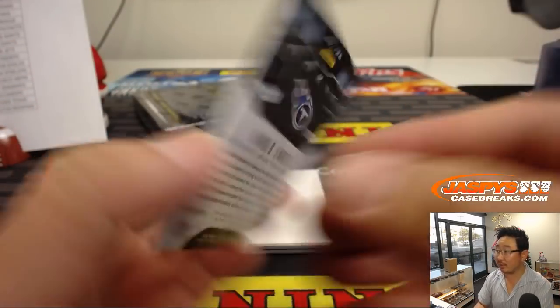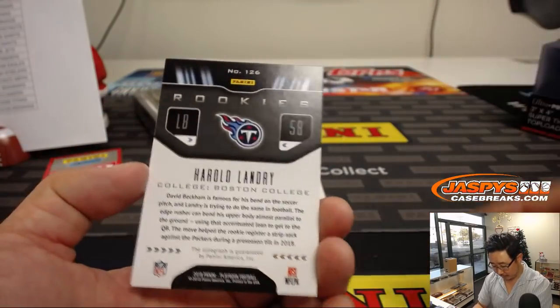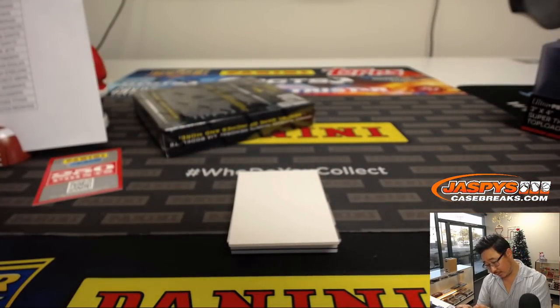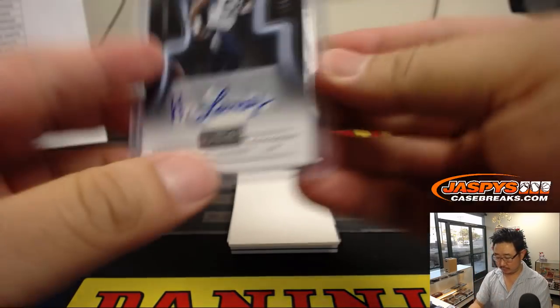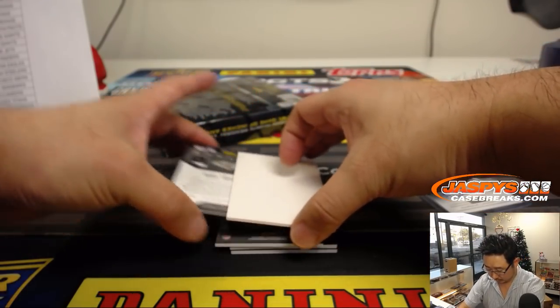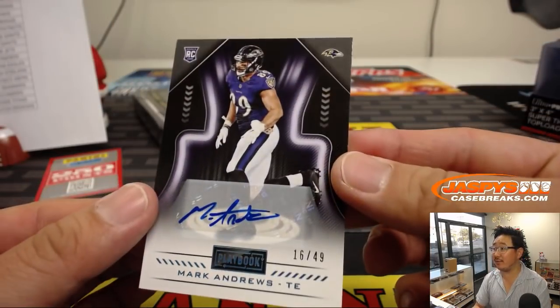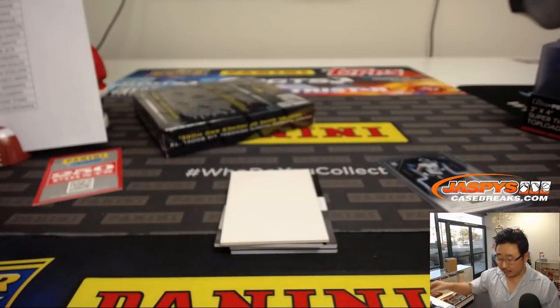We've got rookies — Harold Landry autograph for the Titans. I don't see a number for this — not numbered I guess. That goes to the Titans, that'll be for Michael Gallucci. We've got Mark Andrews for the Ravens, 16 out of 49 — that one does have a number. That goes to Michael E. with the Purple Birds.